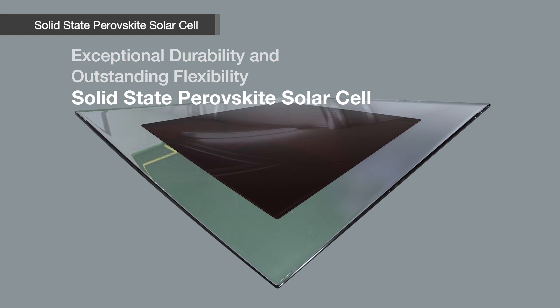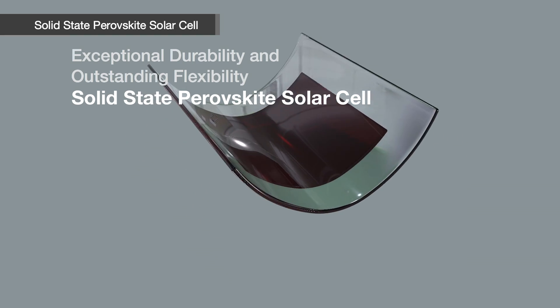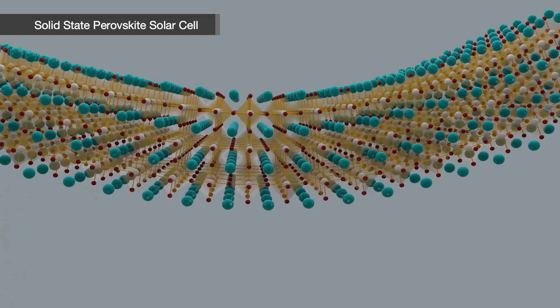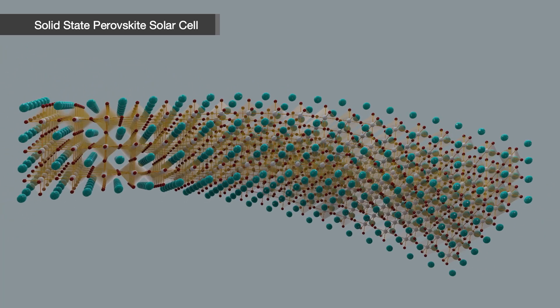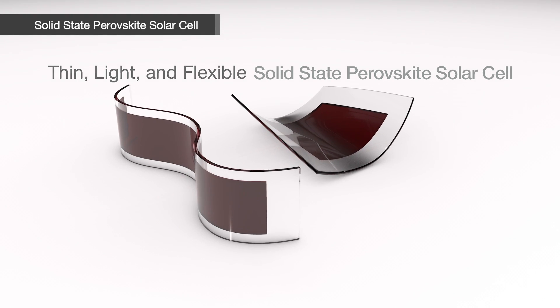The Perovskite solar cell has not only exceptional durability but also outstanding flexibility. Its three-dimensional crystal structure is fully restored to its original state in the course of being bent and unfolded. Being thin, light, and flexible is a great advantage.